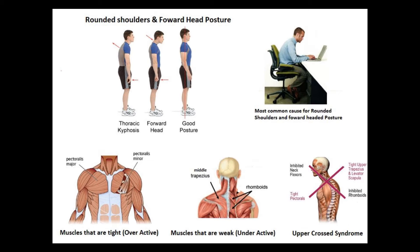The most common problems associated with this postural imbalance are neck pain, mid-back pain, shoulder impingement or shoulder pain, headaches, and some researchers associate insomnia and lack of sleep as a result of the upper cross syndrome as well.